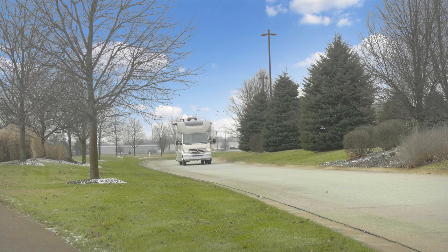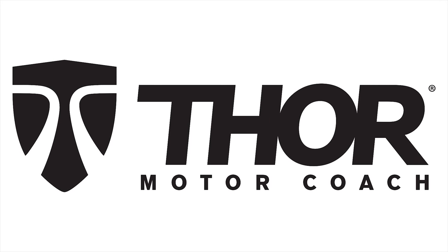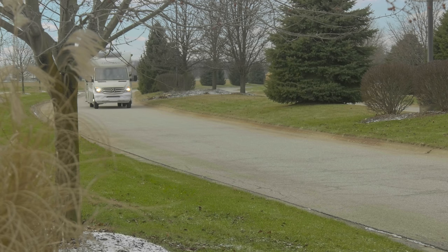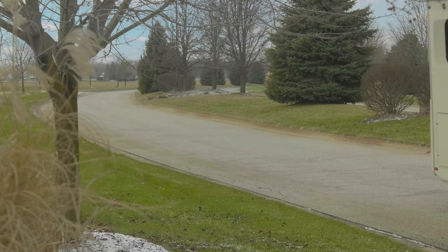What are you waiting for? Get behind the wheel of a Compass 24 TF and set out for the trip of a lifetime. The Mercedes-Benz Sprinter chassis with 188 horsepower and 350 pound-feet of torque will gladly take you wherever you can dream.